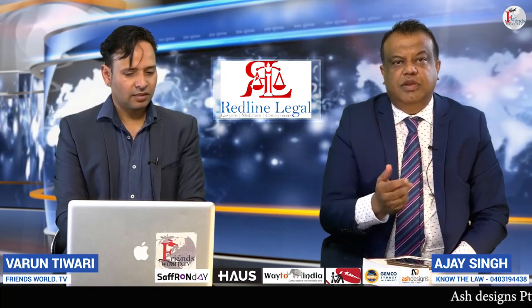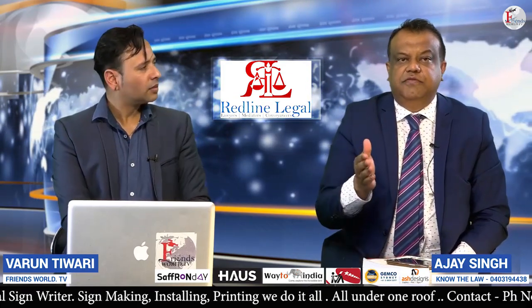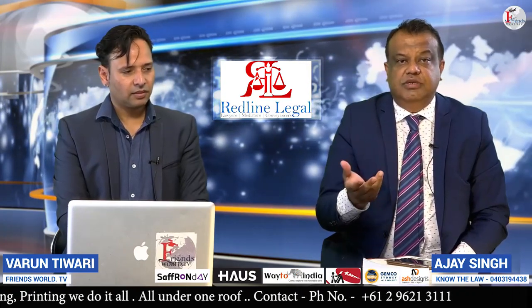If you don't file a defense, the plaintiff who filed the statement of claim will go to court and get a default judgment against you, which means the court makes an order that you pay the creditor a certain amount of money. That default judgment is important — it stays there for 12 years.